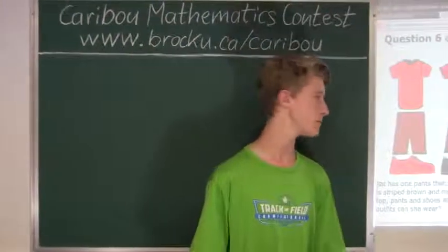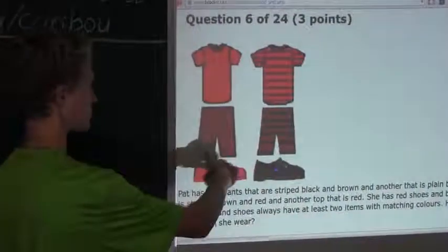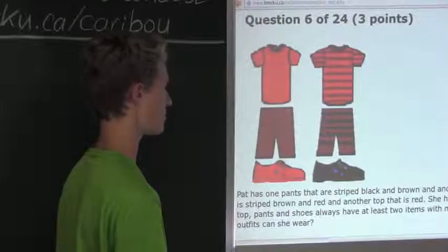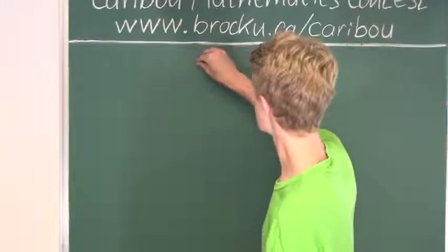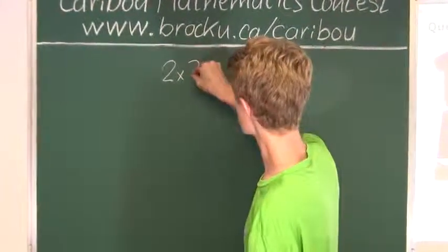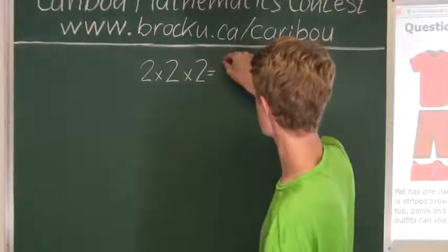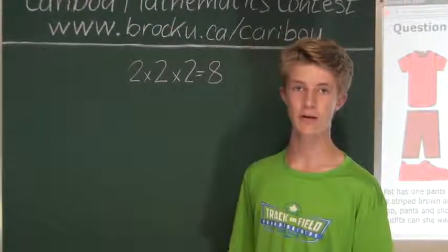Now let's start. For each of the two shirts, there are two combinations for pants, and for each of these four combinations of a shirt and pants, there are two combinations for a pair of shoes. Therefore, there are two times two times two, which equals four times two, which is eight — so there are eight maximum combinations.